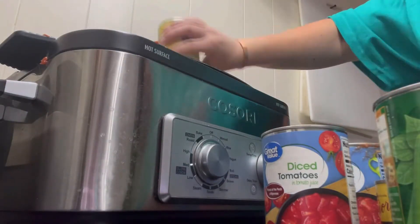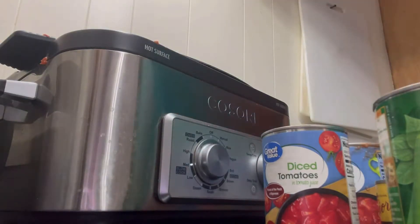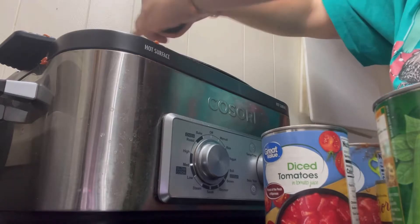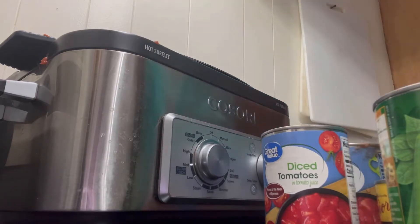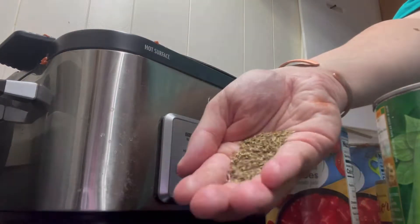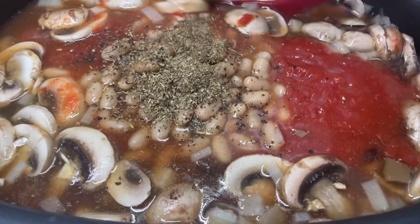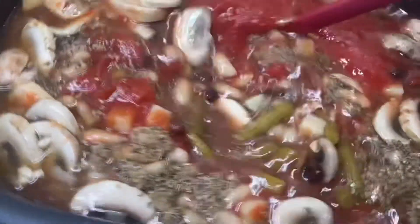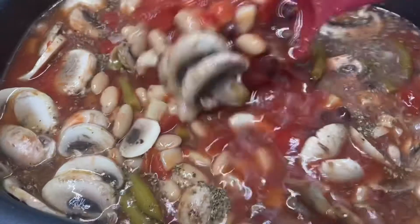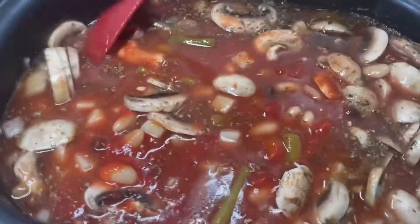One can of crushed tomatoes — that's one of the bigger 28-ounce cans — and one can of drained rinsed white kidney beans. I'm going to keep the seasoning pretty simple: some cracked black pepper and some Italian seasoning, probably a tablespoon, maybe a tablespoon and a half. I'll give this a stir and let it cook on low all day. Later I'll come back in and add some pasta and let it cook until the pasta is done, and that'll be dinner tonight.